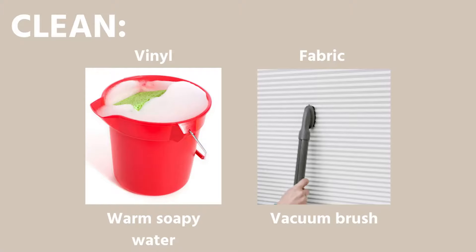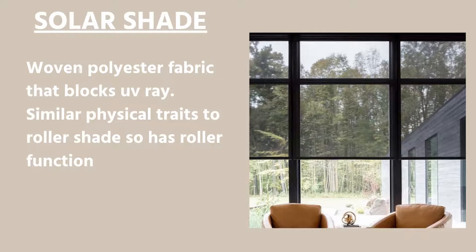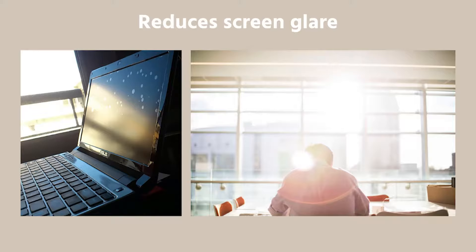I really don't have any cons for a roller shade because they're just that awesome. To clean it: if your roller shade is vinyl, wipe it down with warm soapy water and let it air dry. If you have fabric, use a vacuum brush or a duster, but no water. Moving on to solar shades — it is a woven polyester fabric specifically made to block all the UV rays coming into your space.